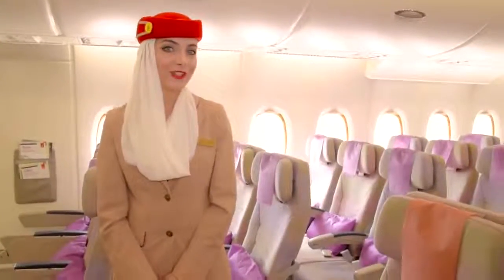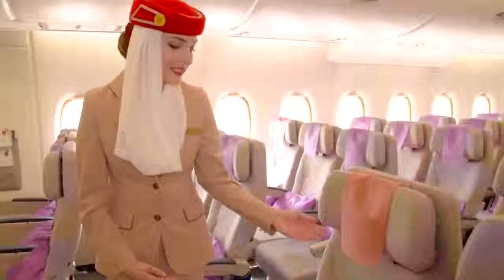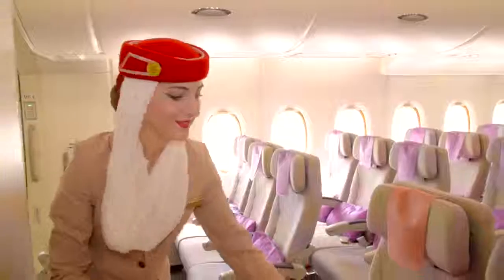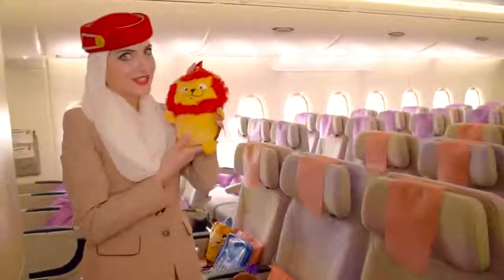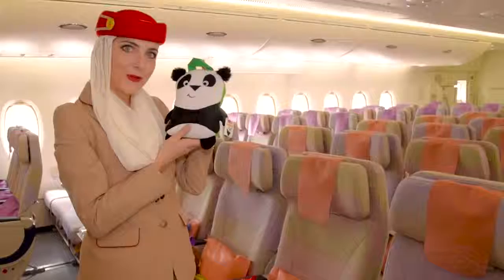The comfort of our young travellers is very important to us. Here we have our new Lonely Planet products and Fly With Me animals. This is Leila the camel, Enrico the monkey, and Luis the lion.